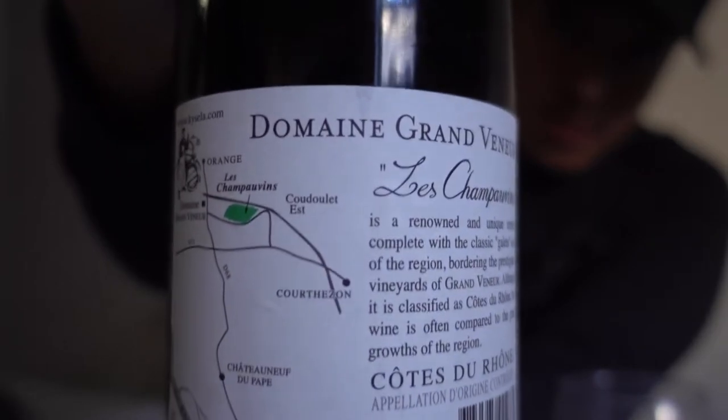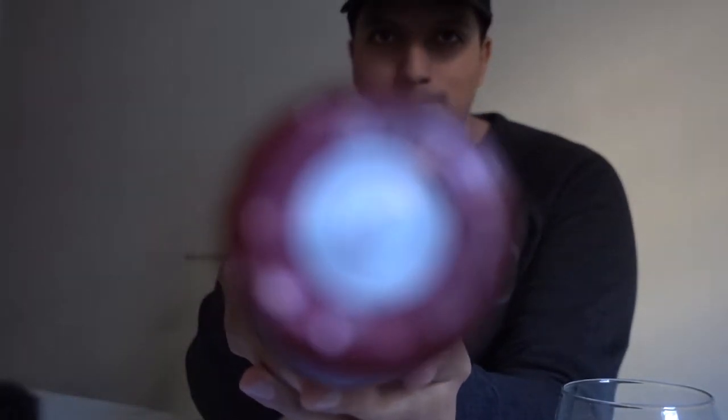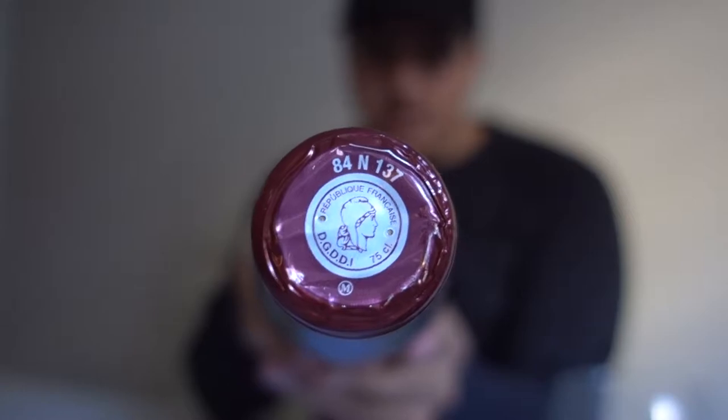Today we have the Domaine Grand Veneur Les Champs aux Vingt-Coutes du Rhone 2015. This wine is very good. It's a 70% Grenache, 20% Syrah, and 10% Mourvèdre. And the label is pretty cool — it's got this nice symbol there. Super sick.